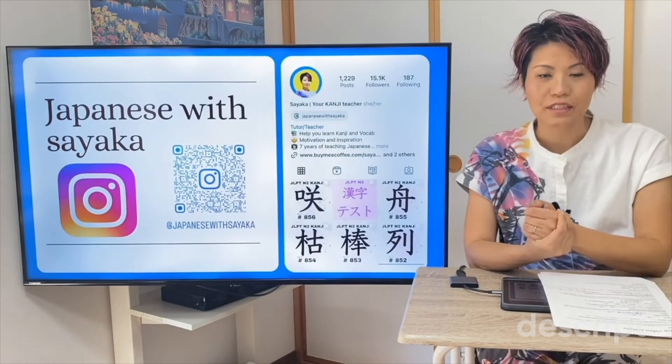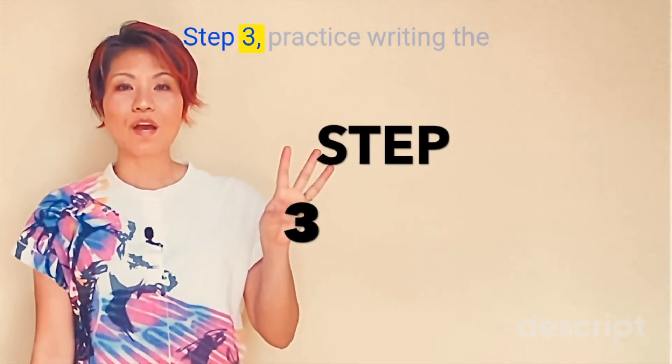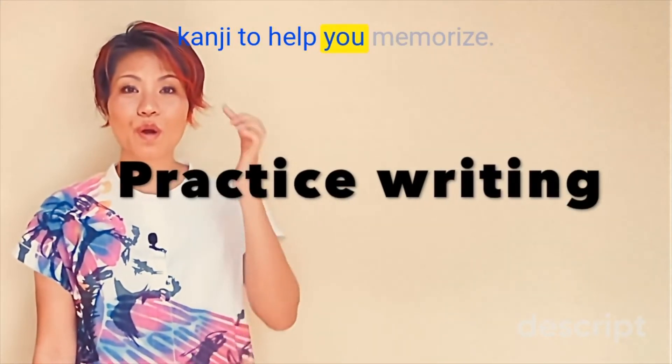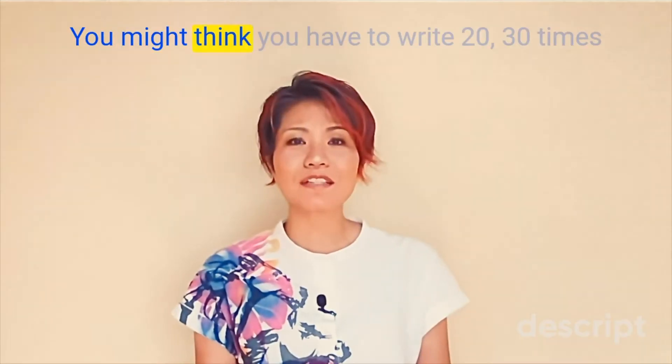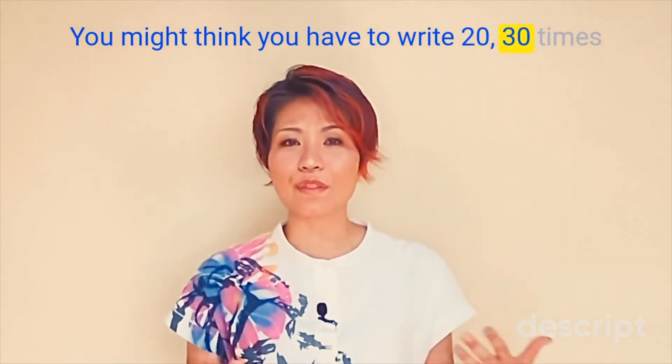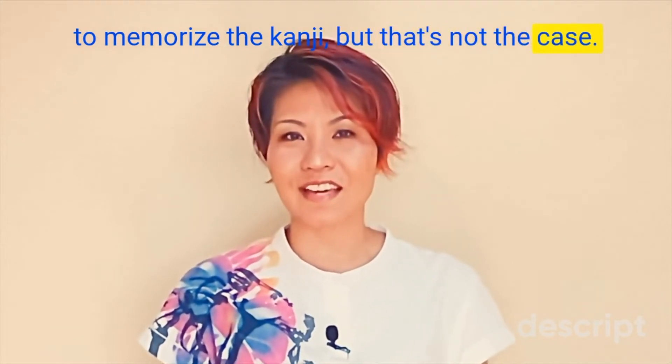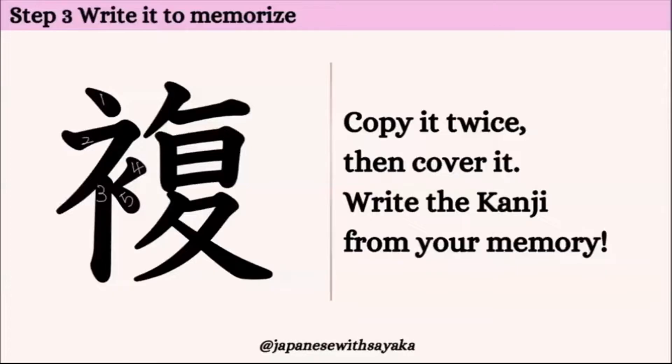漢字を勉強するときは、勉強した言葉を使って文を考えるととてもいいです。試してみてください。Step 3. Practice writing the kanji to help you memorize. You might think you have to write 20 or 30 times to memorize the kanji, but that's not the case. I'll show you the trick. それでは書いて覚えましょう。